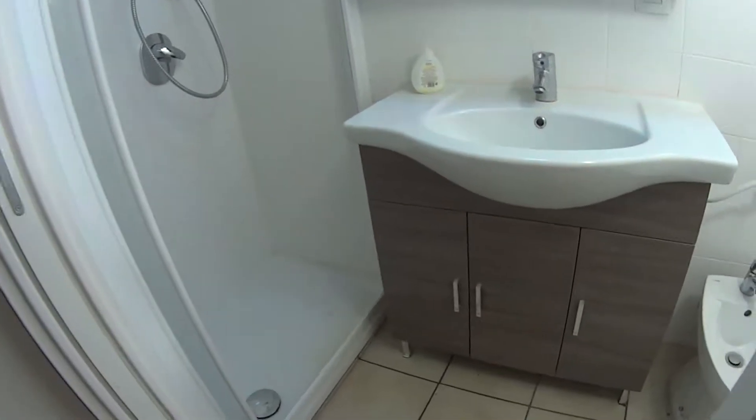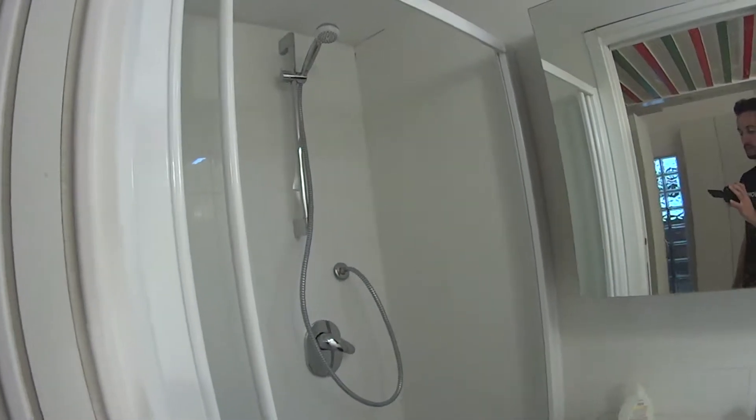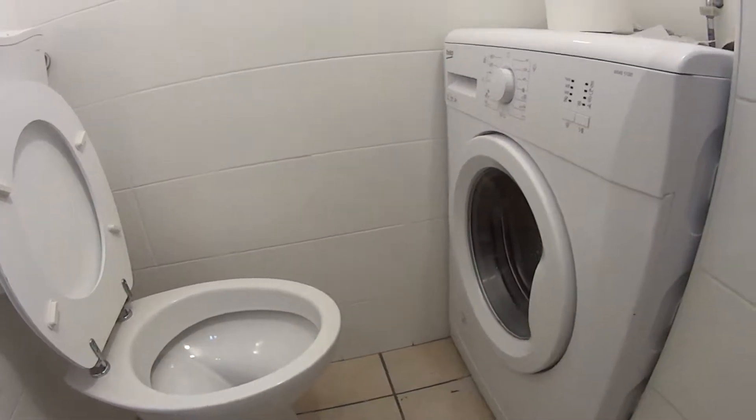As for the bathroom, we find the sink with a mirror on top, the shower on this corner, box style, and the toilet and bidet with the washing machine in this corner. As you can notice there are no windows but we have a ventilation system, and a pretty colourful ceiling here.